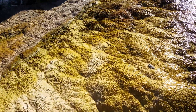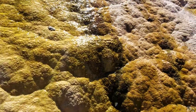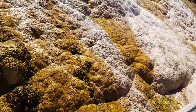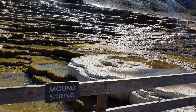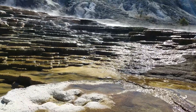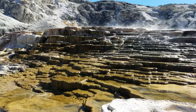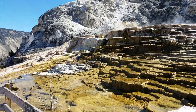Hot water flows from Norris to Mammoth along a fault line roughly associated with the Norris to Mammoth road. Shallow circulation along this corridor allows Norris's superheated water to cool somewhat before surfacing at Mammoth, generally at about 170 degrees Fahrenheit. Mammoth Hot Springs are a surficial expression of the deep volcanic forces at work in Yellowstone.